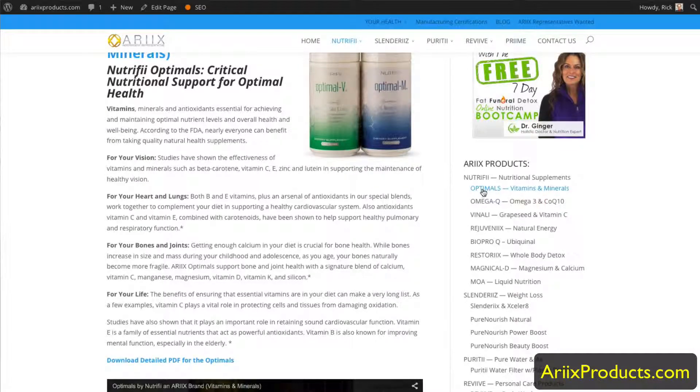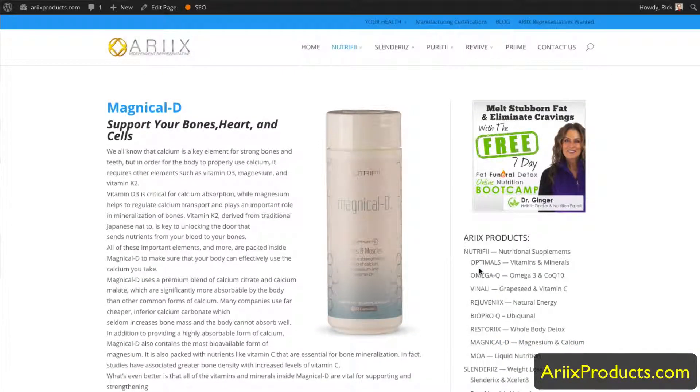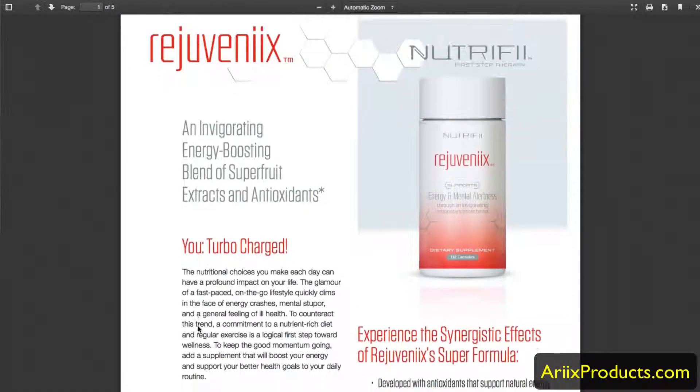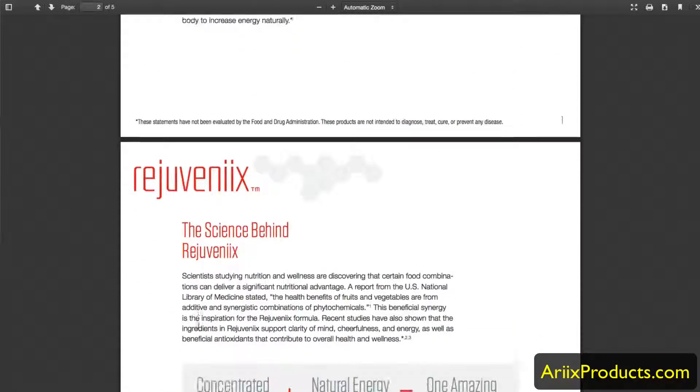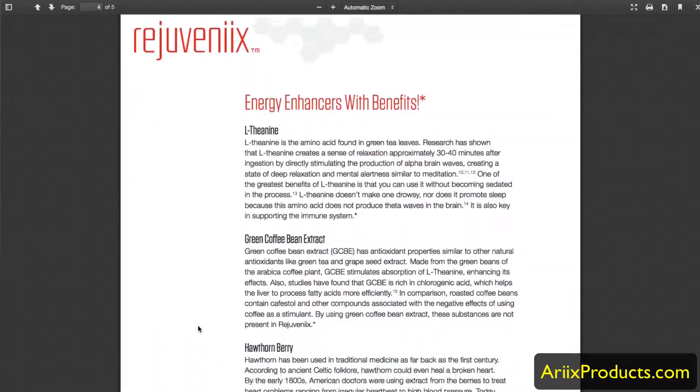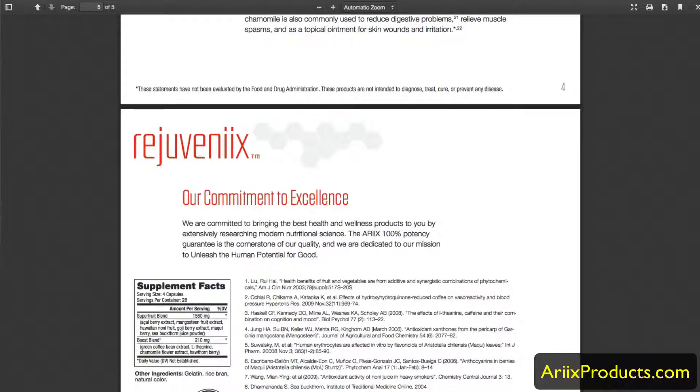You can also navigate all our products on the right-hand side. For example, calcium — which is magnesium and calcium balanced 50-50, which is very important — or if you need energy you can go over to Rejuvenix. Most all the products have a downloadable PDF you can click to open, which gives you all the details, ingredients, and supplement facts.